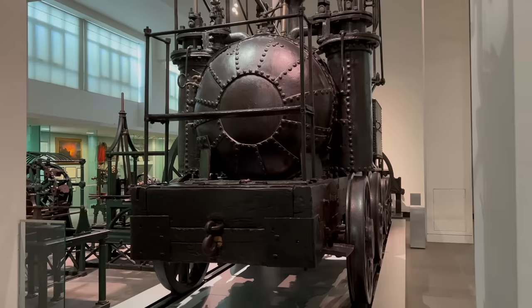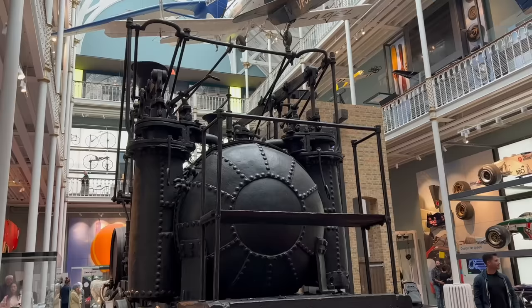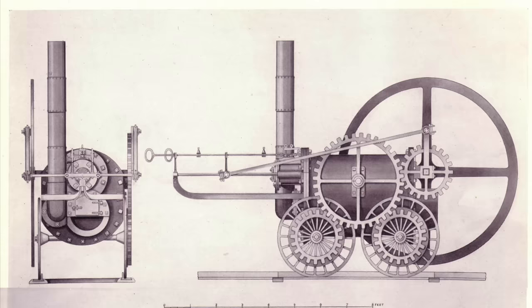In the Science Museum in London and the National Museum of Scotland in Edinburgh, you can see a pair of very similar but very unusual machines — a pair of steam locomotives known as Puffing Billy and Wylam Dilly. These are, respectively, the oldest and second oldest steam locomotives in the world.